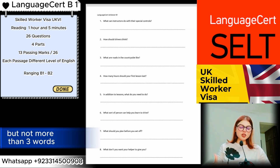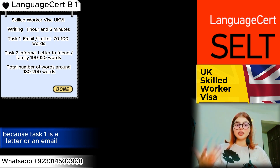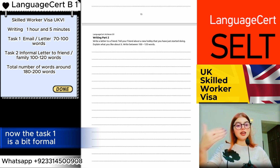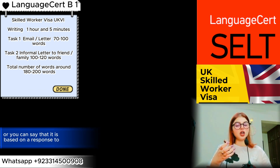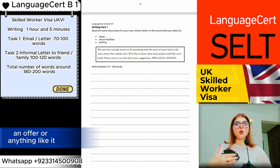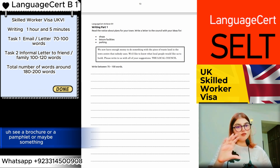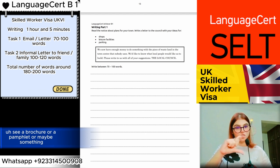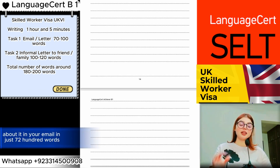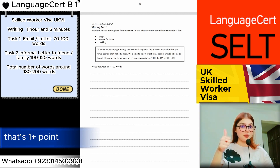The Language Cert writing task is very easy because Task One is a letter or an email. It is a bit formal — based on a response to an advertisement, an offer, or something similar. You would be given a brochure or a pamphlet to read, and then you have to explain about it in your email in just 70 to 100 words. That's a plus point!